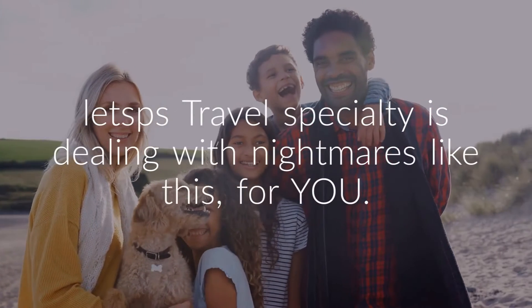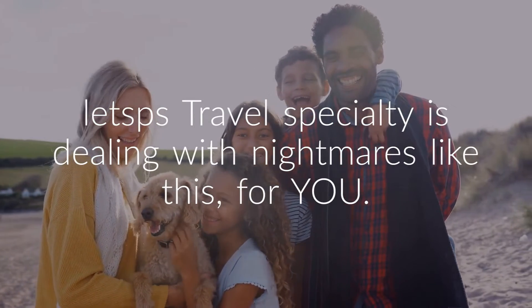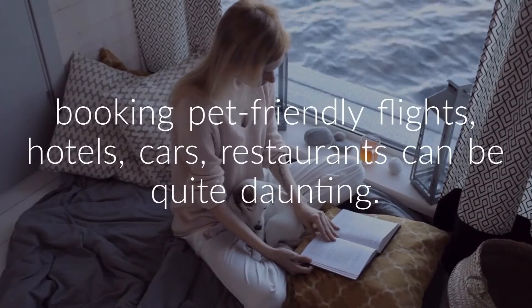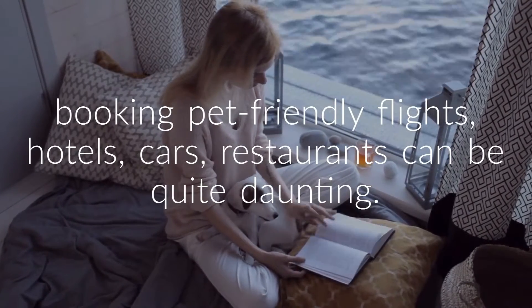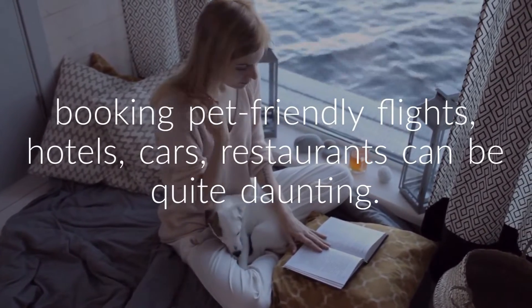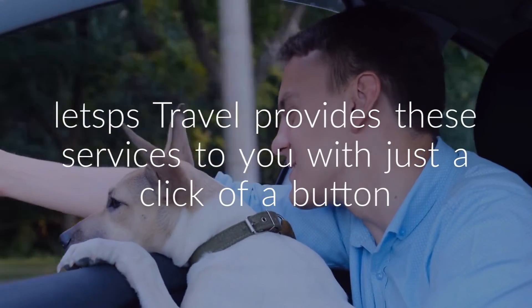Let's PS Travel's specialty is dealing with nightmares like this for you. The process of searching and booking pet-friendly flights, hotels, cars, and restaurants can be quite daunting. Let's PS Travel provides these services to you with just a click of a button.